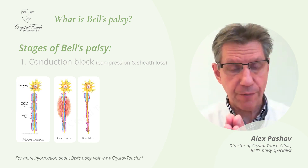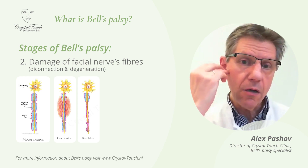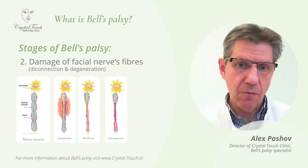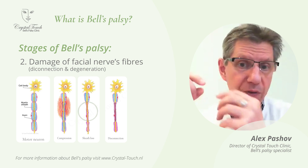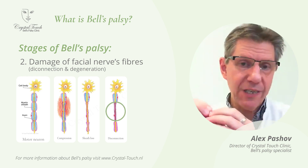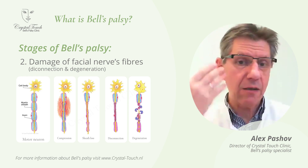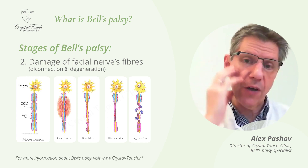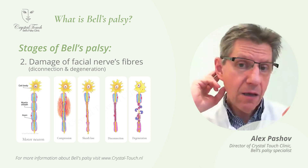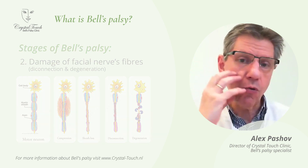That's the conduction block — stage number one after compression. Stage number two is when the damaging factor persists and the nerve fibers themselves suffer as the wires suffer. Then what happens? Disconnection. Because in stage one there is still a connection — the wires within the myelin sheath are still there, still intact. But in stage two, when the damaging factor acts longer, there is a disconnection: no more physical connection between the brain and the muscles. There occurs so-called degeneration, meaning the nerve fibers all the way from the site of damage to the facial muscles simply die. The immune system clears up the space so the remaining nerve fibers can regenerate, grow back, and reconnect to the facial muscle.